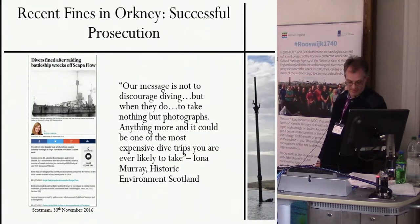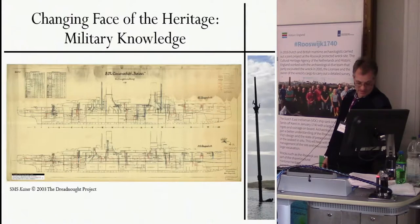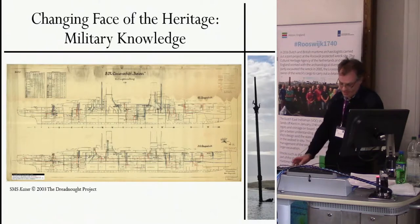Are the wrecks of Scapa Flow perceived differently than other mass wreck sites around the world, such as Truk? Initially, the vessels of the high seas fleet were viewed within a perspective of the military knowledge they could impart to the Allied powers. Following their scuttling, the German warships and their lesser-known block ships became a source of direct revenue, subject to partial or full salvage. It is not so long ago that these wrecks were just sources of revenue to the people of Orkney, with a proud tradition considering the achievement of raising the scuttled ships by Cox and Danks in the 1920s and 1930s.